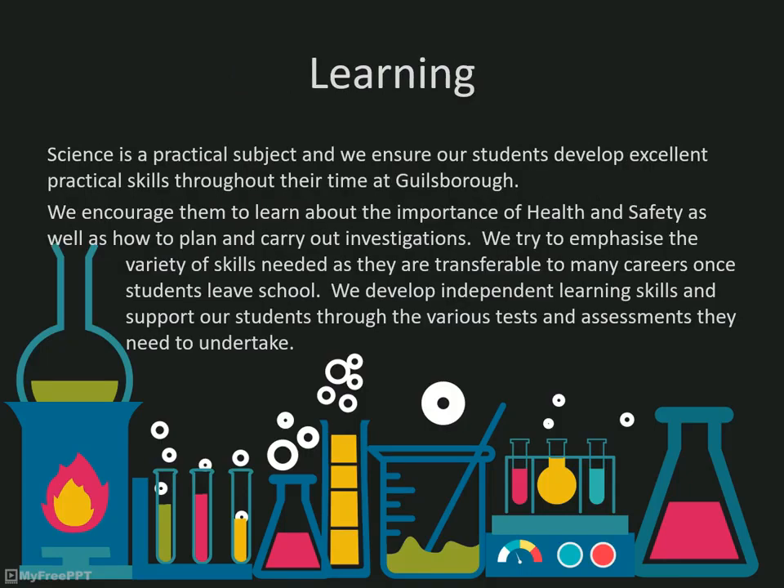We're keen to develop students' potential, and if the situation allows, we encourage students to explore science further, maybe through projects or STEM activities. We aim to prepare students to take ownership of their own learning, and support them with revision strategies and independent learning techniques that help them to be the best they can be.